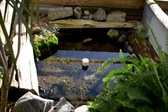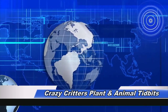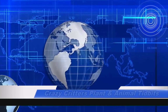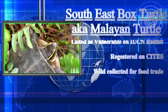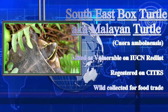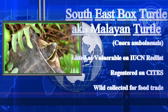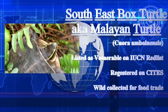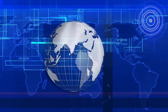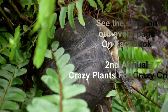This enclosure is Indonesian turtles — we have the Malaysian box turtle, Cuora amboinensis, or the Malaysian box turtle. You'll find this turtle listed as vulnerable on the IUCN Red List. It's also registered on CITES — the Convention on International Trade in Endangered Species of Wild Fauna and Flora. We just told a story about how we acquired these.